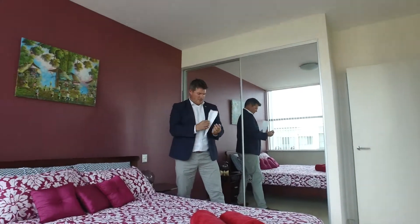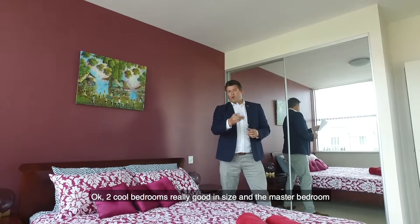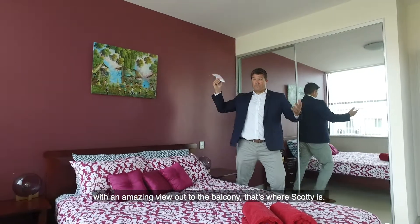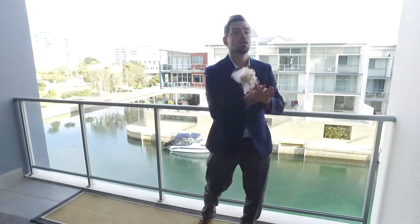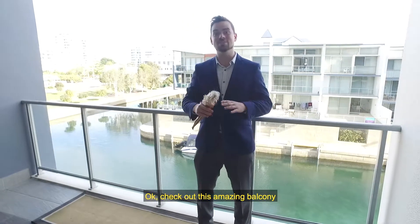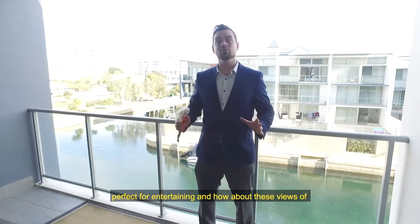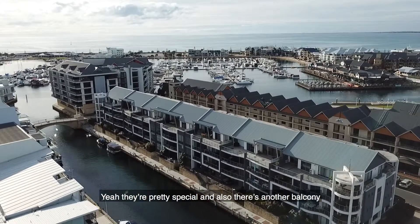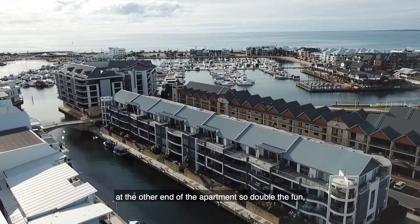Two good-sized bedrooms, with the master bedroom featuring an amazing view. Check out this amazing balcony — perfect for entertaining. How about these views of the canals right behind us? They're pretty special. There's also another balcony at the other end of the apartment.